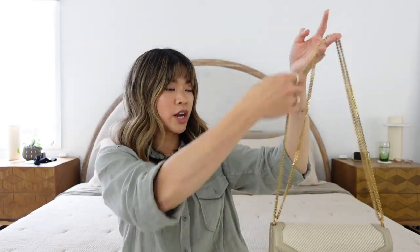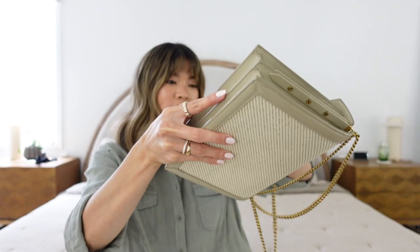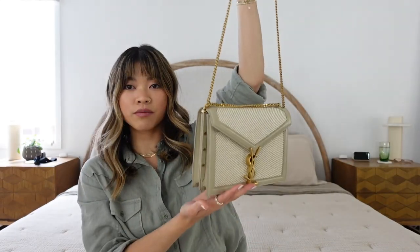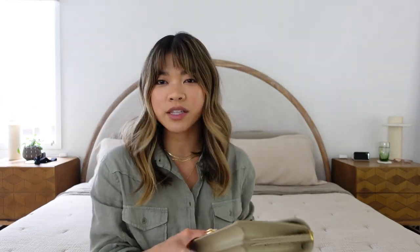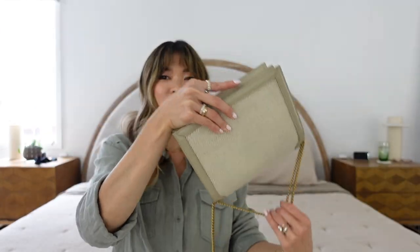It's so cute — I cannot get over this! You've got the double strap, so you can carry it like that, drop it down, or double it up if you want to wear it a little shorter. There are tons of ways to wear this bag — it's kind of like the chain wallet where you can move the strap around in a bunch of different ways.